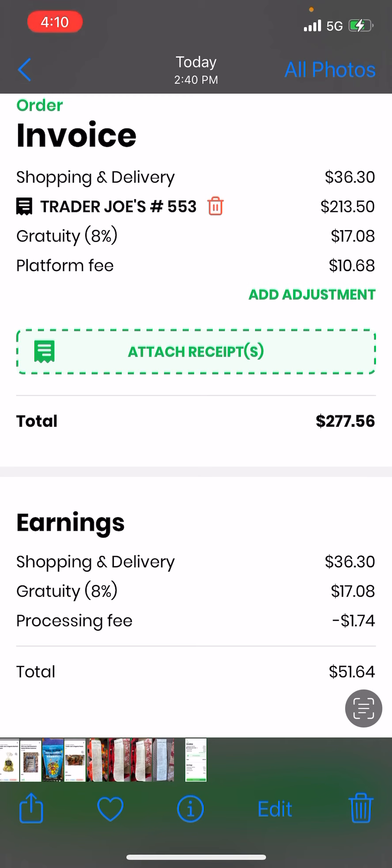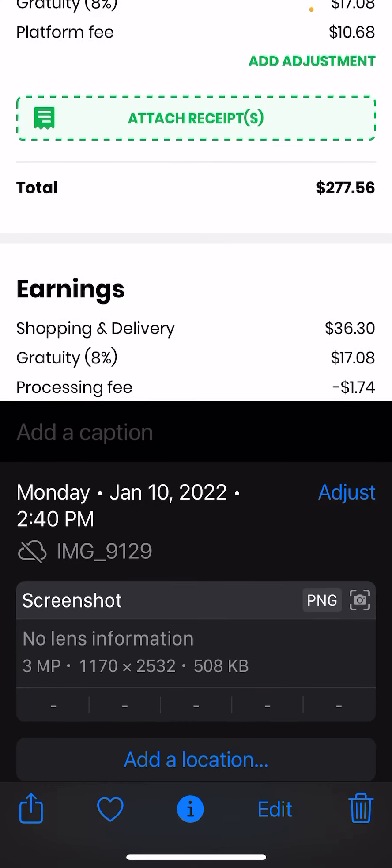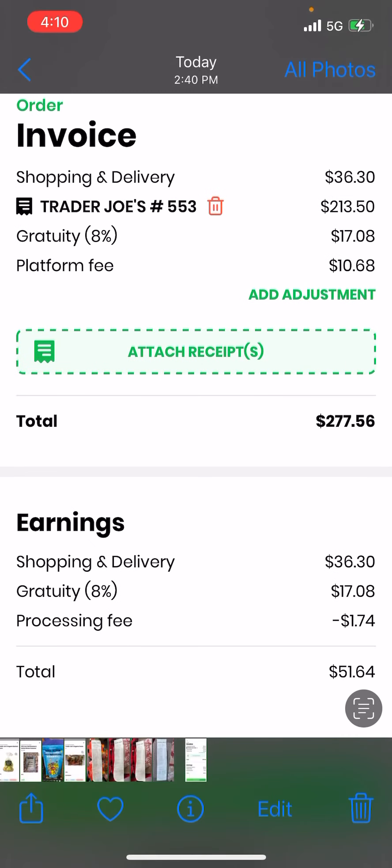That's really good. I received $36.30, plus gratuity of $17.08. I'm being charged the processing fee for the credit card — to make sure I get paid. It came out to $1.74, which is a deductible. So are my miles. So I earned $51.64.